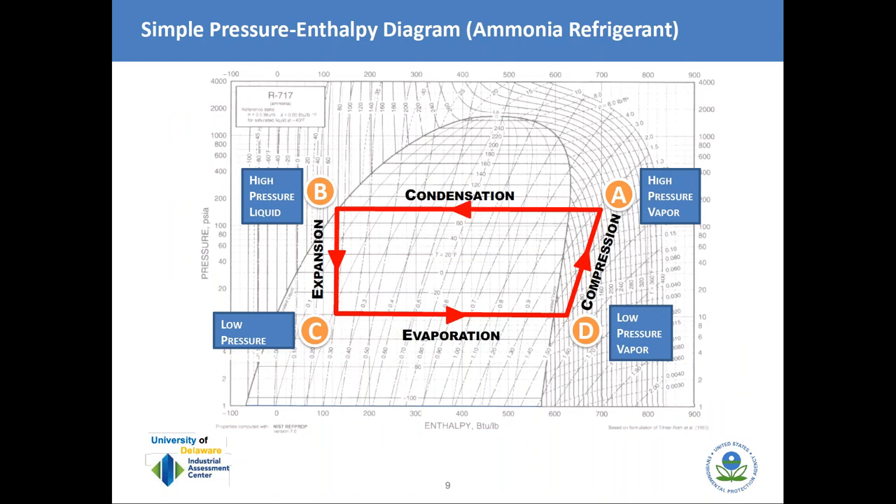We can show that refrigeration cycle on a pressure-enthalpy chart for any particular refrigerant — in this case, ammonia. This shows the thermodynamic state: the pressure and enthalpy at each point in the cycle, labeled A, B, C, and D. The dome-shaped region in the center represents the saturated state where gas and liquid coexist. On the left the refrigerant is liquid; on the right, gaseous. Above the top of the dome is the critical point, where at such high pressure there's no distinction between gaseous and liquid phases. Refrigeration cycles don't operate above that point.